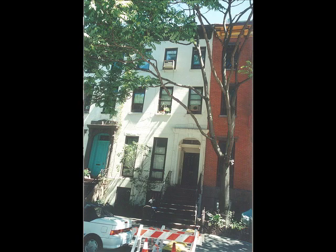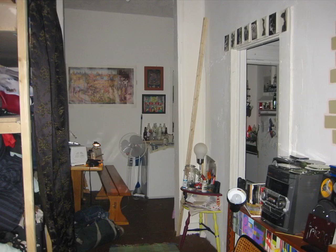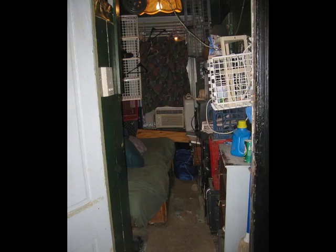A couple owned a brownstone and bought the one next door. It was an SRO — Single Room Occupancy — basically just rooms, with some illegal rooms built as well. One room should never have been split; it was just a piece of sheetrock separating two rooms. It was filthy, it smelled horrible, there were some rooms without windows — 6 by 10 rooms with just a sink in them.